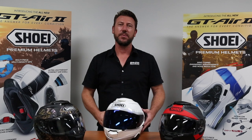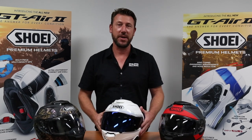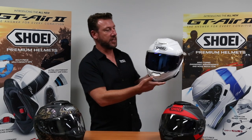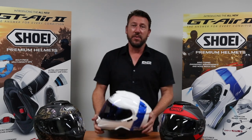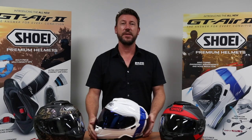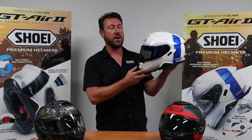Hi, this is Damien from McLeod Accessories. We're the official Australian distributors of Shoei helmets and we're very excited to be launching the brand new Shoei GT Air 2. For more than five years the GT Air has been Australia's most popular Shoei because it's very versatile, but this new GT Air 2 takes it to a whole new level.